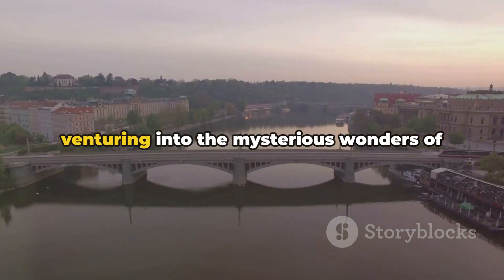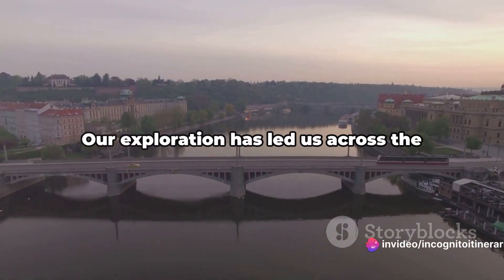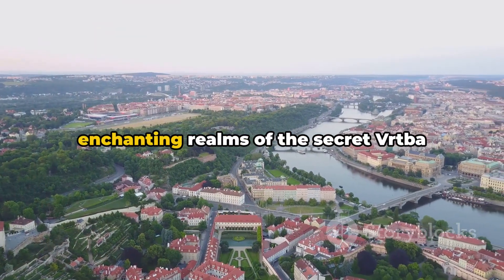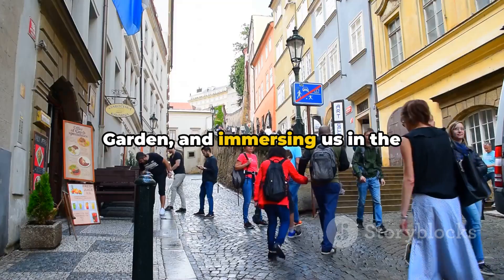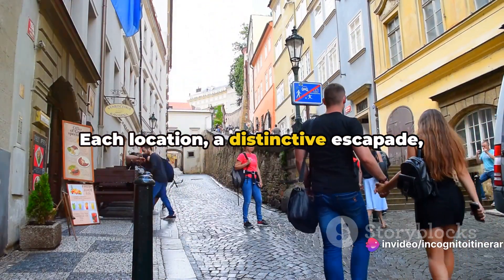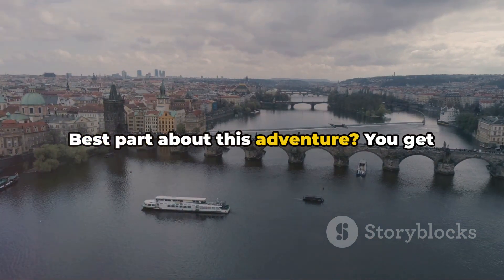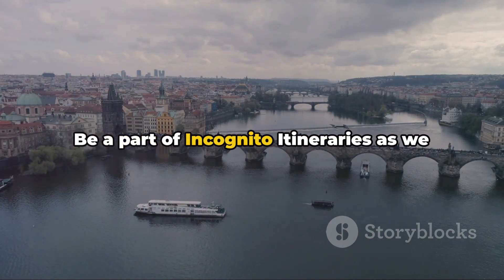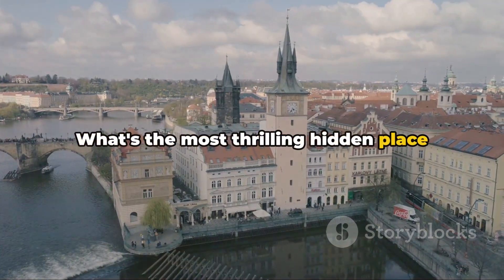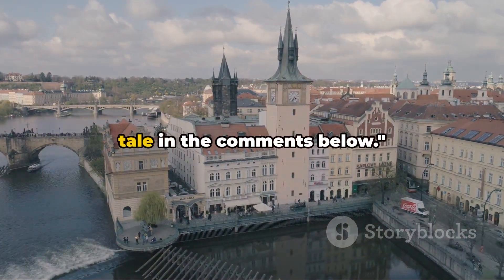Are you prepared for an adventure venturing into the mysterious wonders of Prague? Let's embark on this thrilling journey of discovery together. Our exploration has led us across the elusive Liban Bridge, plunging us into the enchanting realms of the secret Vrtba Garden and immersing us in the captivating allure of Novi Svet. Each location, a distinctive escapade, revealing a sliver of Prague's hidden allure. You get to join in, be a part of incognito itineraries as we uncover more hidden gems nestled in corners of the globe. What's the most thrilling hidden place you've stumbled upon during your travels? Don't forget to share your captivating tale in the comments below.